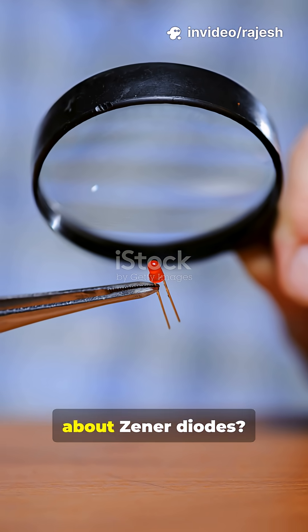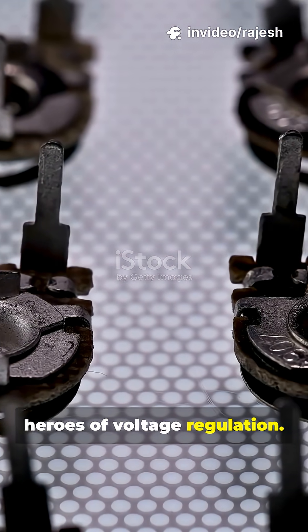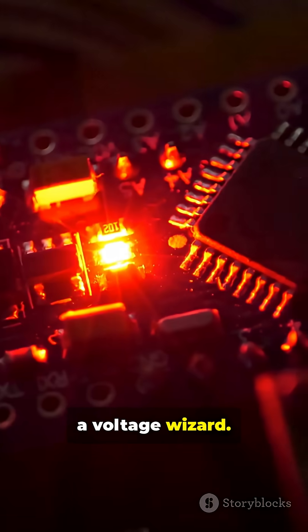Why are there not more people talking about Zener diodes? They're the unsung heroes of voltage regulation. Here's what you're missing. A Zener diode isn't just a regular diode's cousin — it's a voltage wizard.